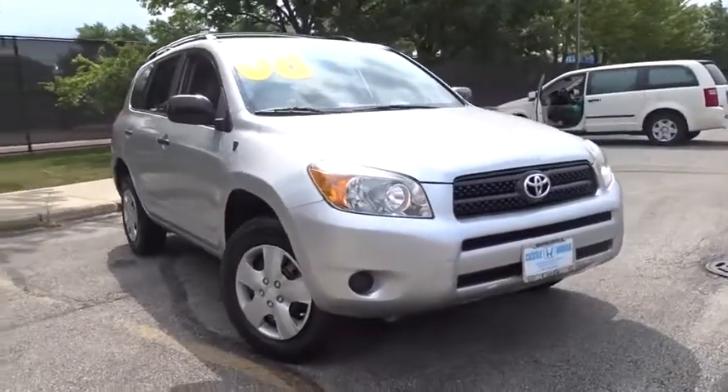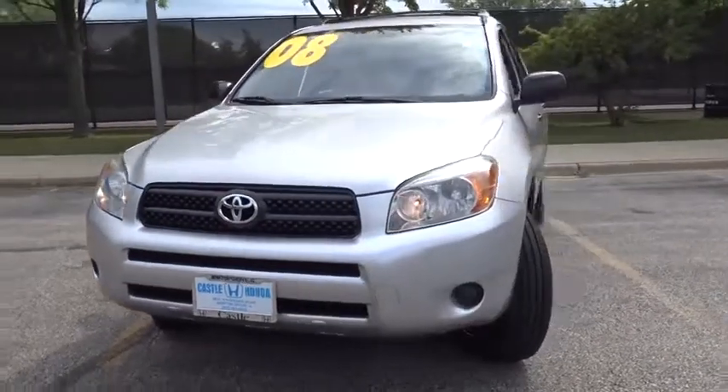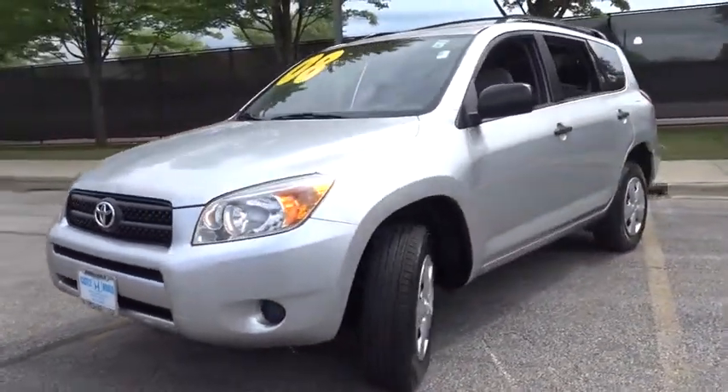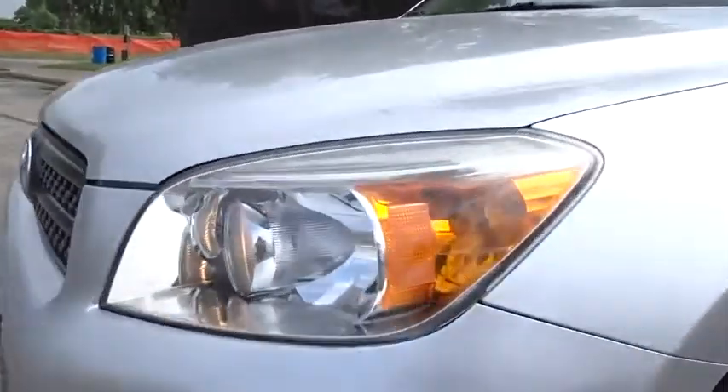Take a ride in the 2008 Toyota RAV4. The RAV4 is one of the most fuel-efficient SUVs in its class. Versatile and efficient, RAV4 mixes the comfort and drivability of a sedan with the benefits of an SUV.